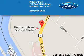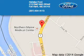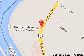Pelletier Ford is dedicated to doing everything possible to ensure that the experience you have selecting your next vehicle is a pleasant one. We are located at 213 East Main Street, Fort Kent, Maine 04743.